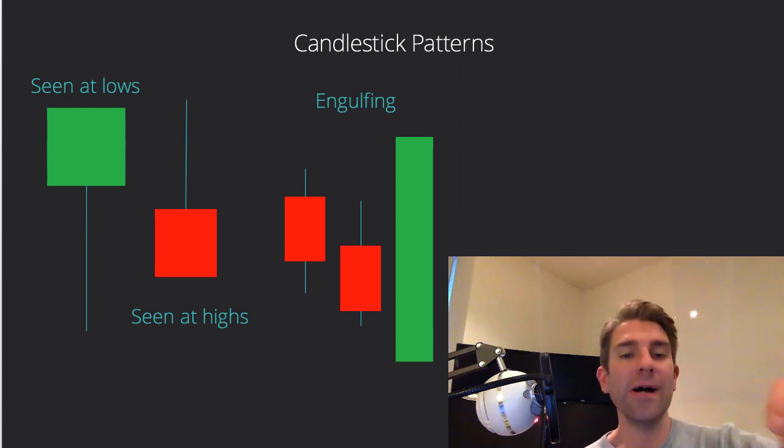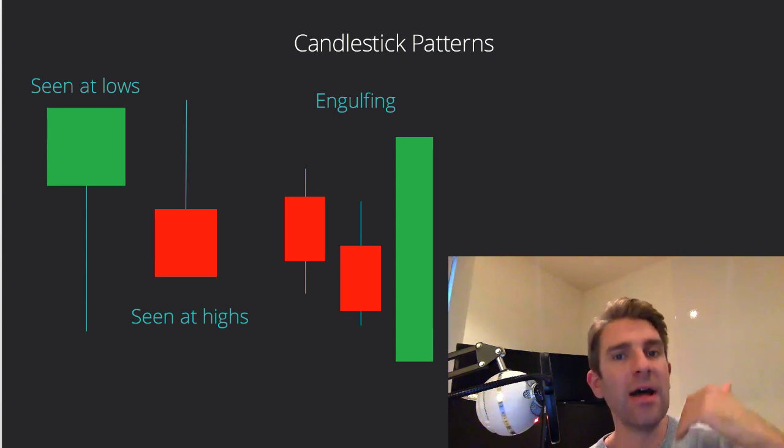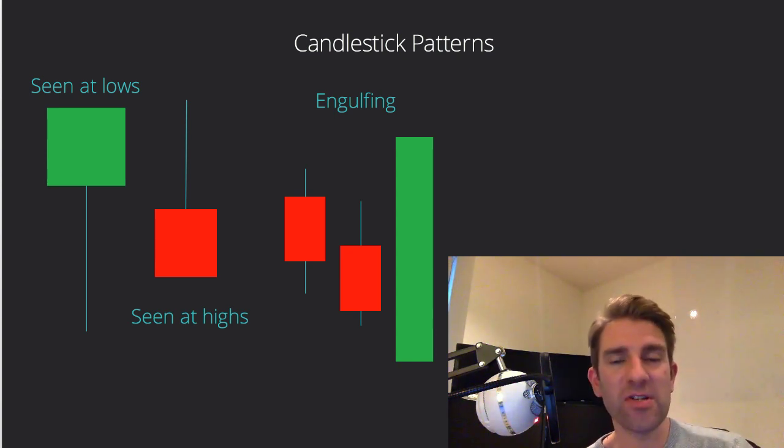Hey guys, in this video we're going to talk about candlestick patterns and how we can add these to other trading edges to increase and improve the probability of trade success. Stay tuned.